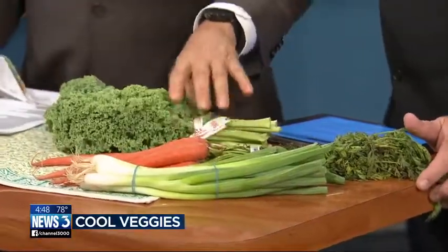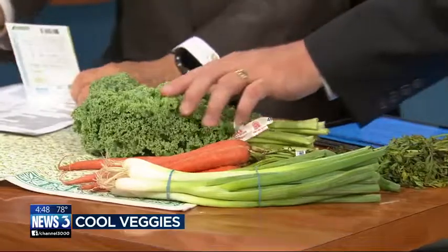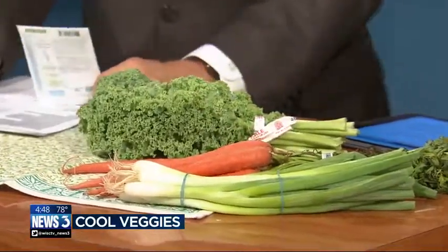Kale is a particular favorite — I love kale. The other thing that I love to do, and you don't want to plant this till after the frost, is garlic.